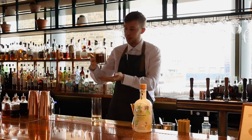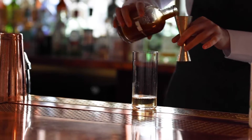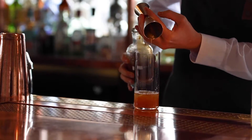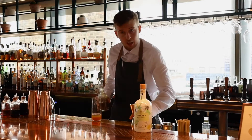Second ingredient, the absolute hero of our drink — we've got our beautiful French plum sherbet, 30 millilitres, all pressed in house. It gives a lovely sweetness and a slight nuttiness as well.